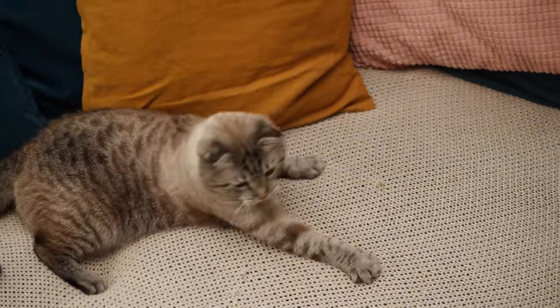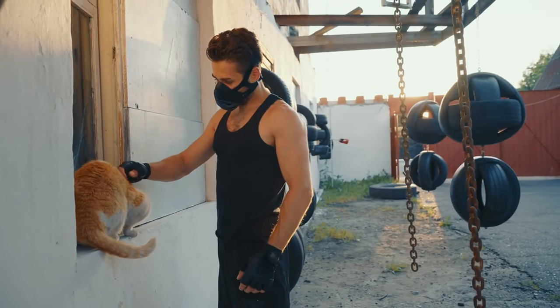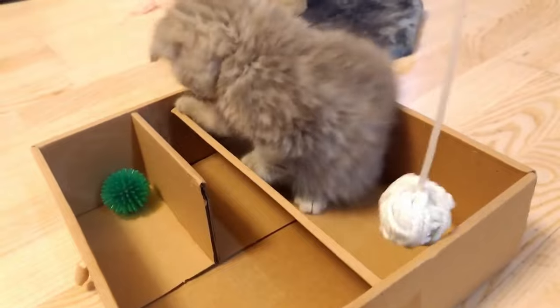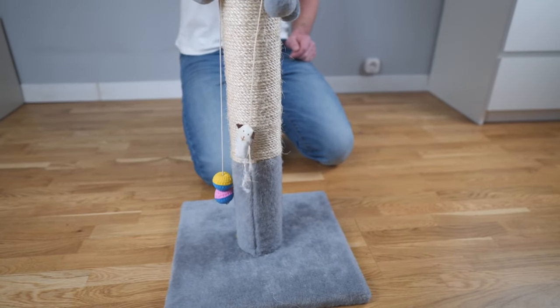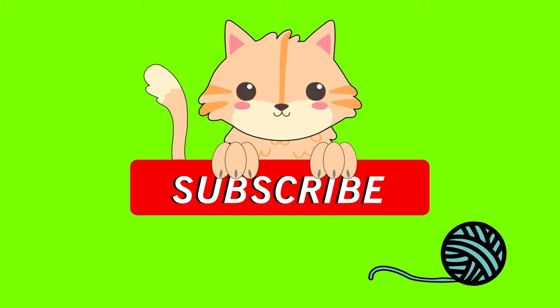Research in feline cognition suggests that mental stimulation can help maintain cognitive function in senior cats. Just like humans, 'use it or lose it' applies to cat brains too. Regular mental exercise can help keep your senior cat alert and engaged with their environment. Mental stimulation is just as important as physical exercise — it helps keep cognitive function sharp and can even slow down cognitive decline. Try rotating toys and games to keep things entertaining.